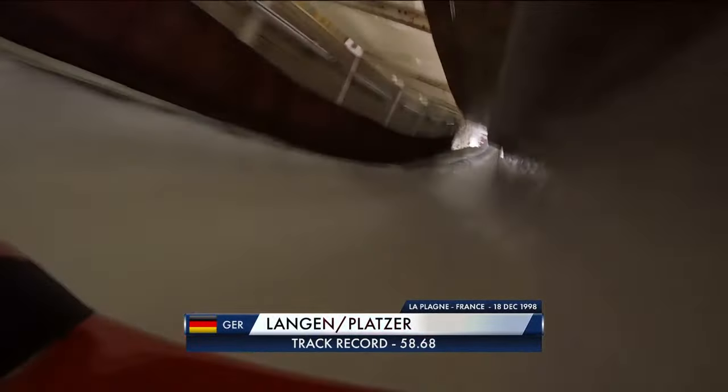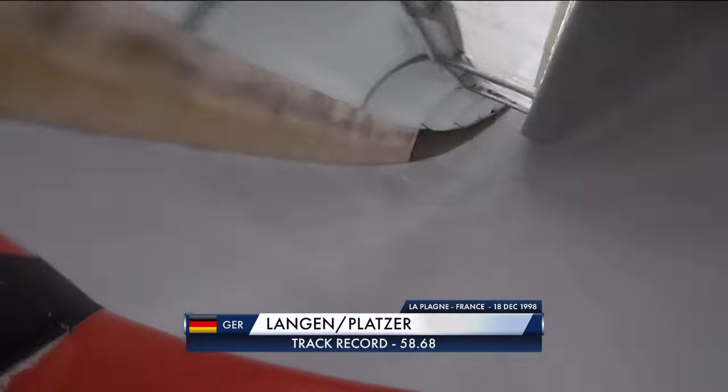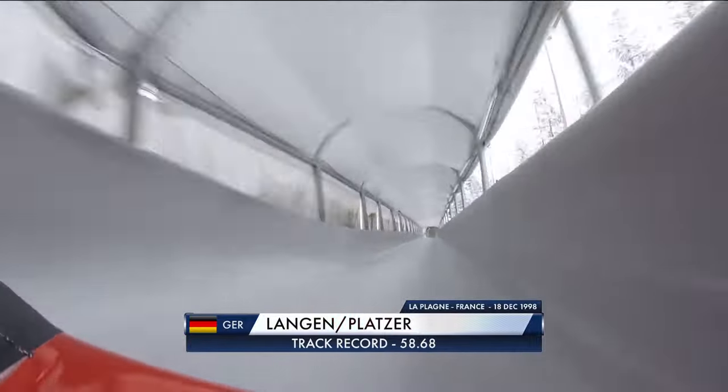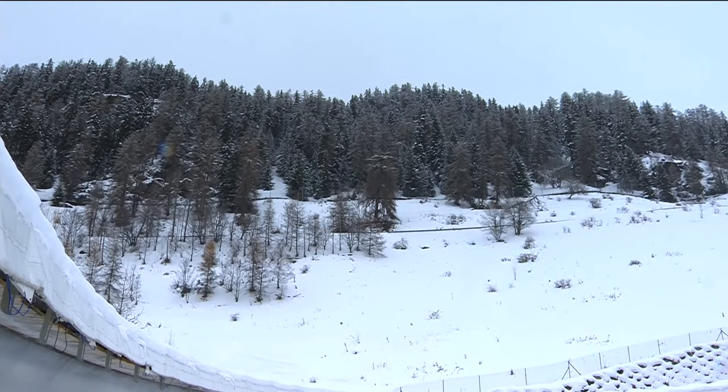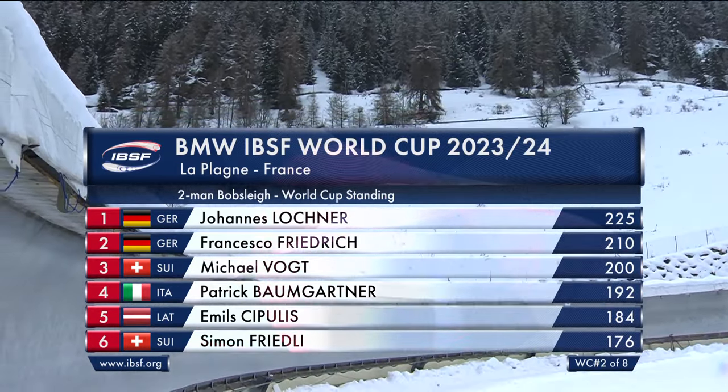Down towards a little kink at five, then corner six — another big 180-degree turn. Seven into eight, a tough transition, very easy to be bounced around, into nine and ten. Then eleven and twelve — a big double pressure turn building speed fast. The lower labyrinth: 13, 14, and then 15, a long right-hander. Then double pressure, almost three pressures in 16, out of 17, through 18. You start going uphill towards corner 19, still heading uphill toward the finish. The all-time track record was set by Christoph Langen and Thomas Platzer in December 1998.